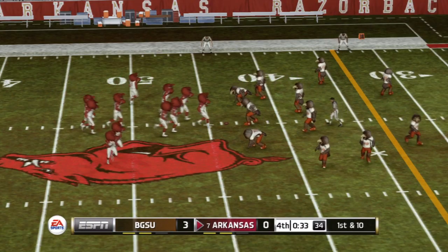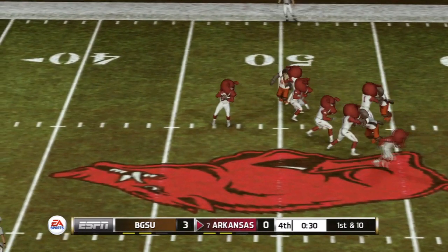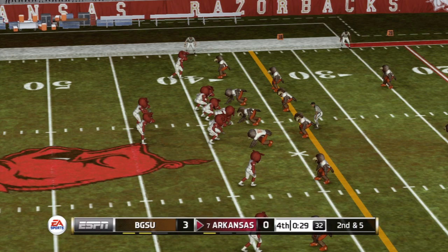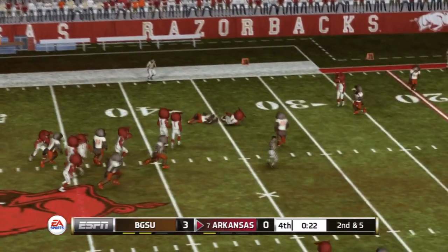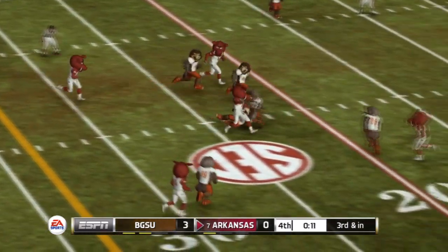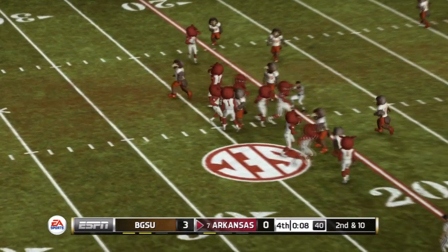First and ten, ball on the 44. He's leveled at the 38-yard line — whenever you can gain solid yardage, you're doing something right. Second and five coming up, ball on the 38. Drops back to pass, he's tackled around the 34-yard line. Let's see how the defense handles the no huddle. He's taken down around the 22-yard line — they're changing the play. And he stops the clock with a spike.